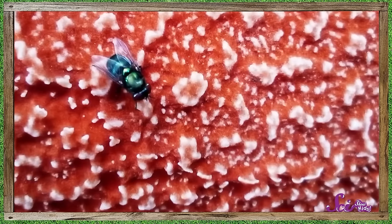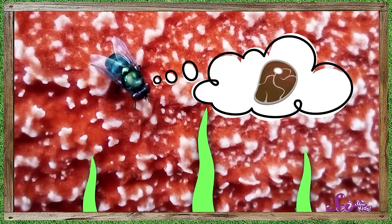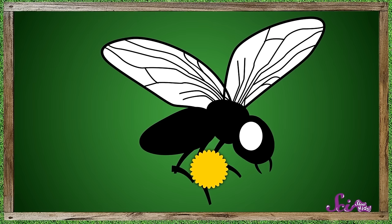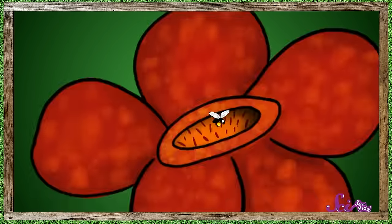Flies like to eat dead animals, so they go into the flower thinking that stinky smell is some yummy old meat. And while they're inside investigating the stench, they get the flower's pollen on them. They carry this pollen with them when they leave. And when they check out another flower, they leave some of it behind. So the smell is the plant's way of getting the flies to move their pollen around.